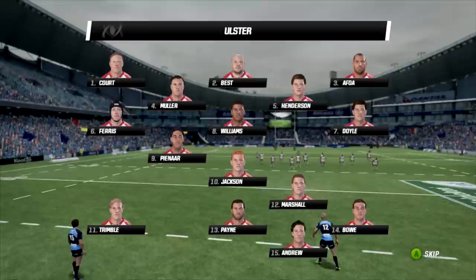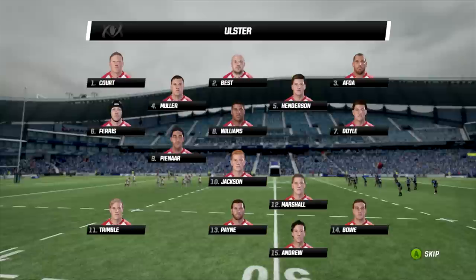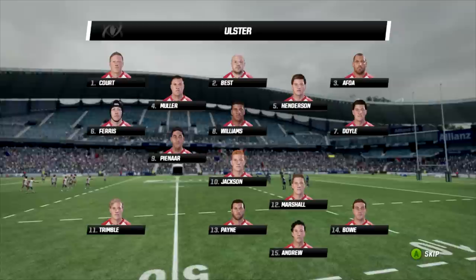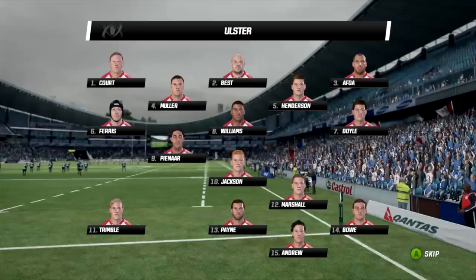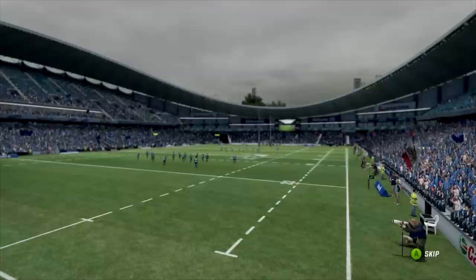Trimble is coming in on the left wing for Gilroy, who missed out on so many opportunities in the last round. Payne is coming in from full back to outside centre, replaced at full back by Andrew. Marshall is lucky to keep a spot but not too many wholesale changes. This is an opportunity for players like Trimble and Andrew to get some points and maybe secure their spot if they can perform. But it is five points needed here from Ulster - they need to really come out firing today.